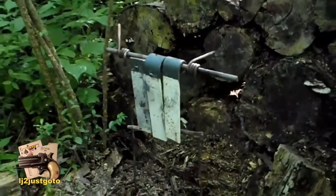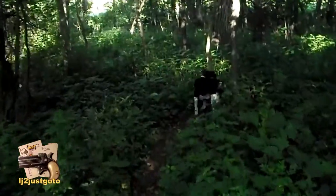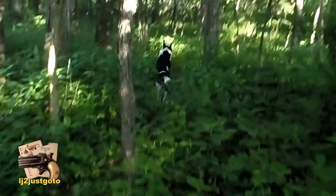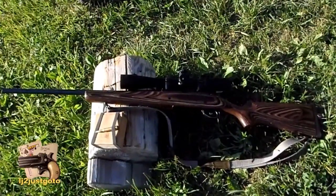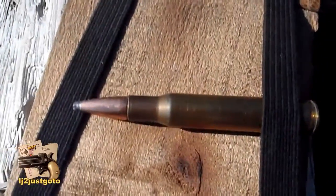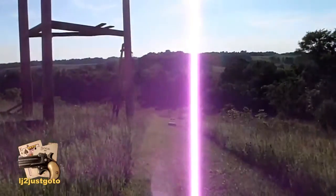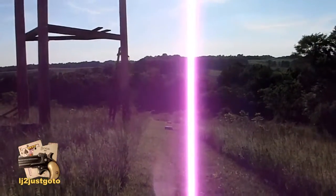6 by 9 inch target. Howa 1500, 30-06, Hornady 165 grain flat point boat tail. 350 yards — gonna be a tough shot.